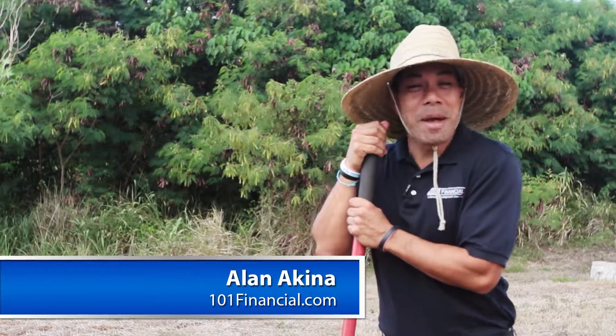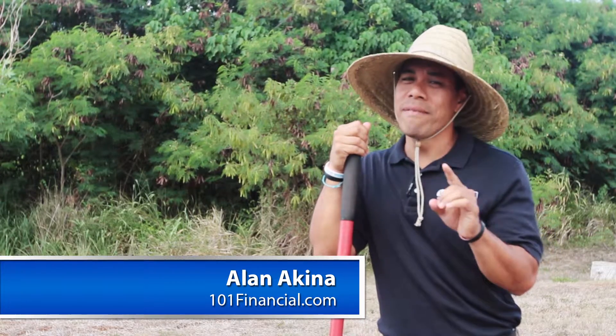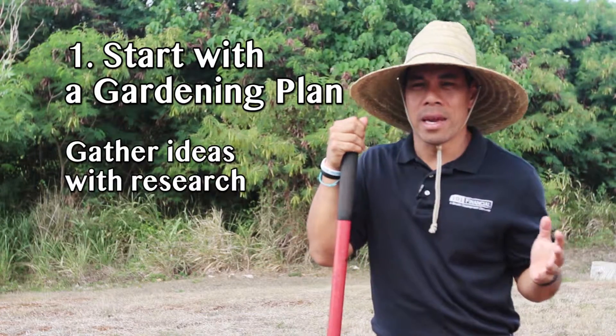Good morning gang! Thinking about starting a garden but might not have the money to build one? Follow these seven tips to get you started without having to drain your wallet. Tip number one: start with a plan.